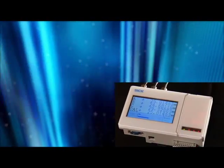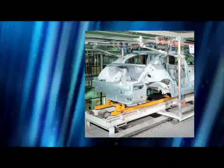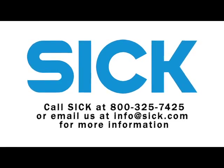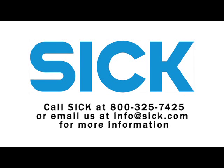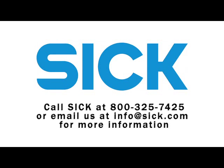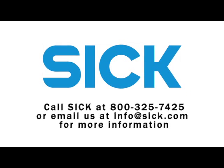SICK is a world leader in sensor solutions. We offer more distance measurement options than any other manufacturer on the market, from micron to mile. Let us help you solve your quality control application with our line of short-range measurement solutions. Call SICK at 800-325-7425 or email us at info@sick.com for more information.